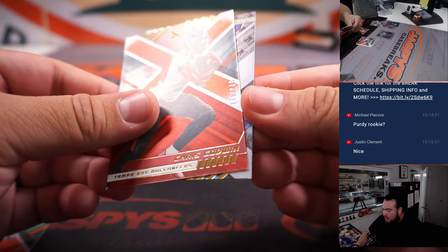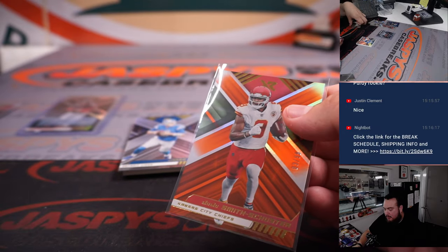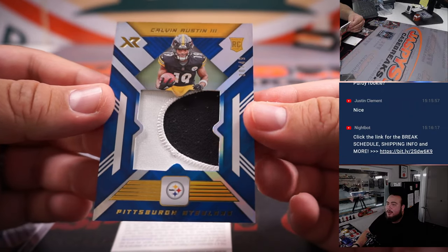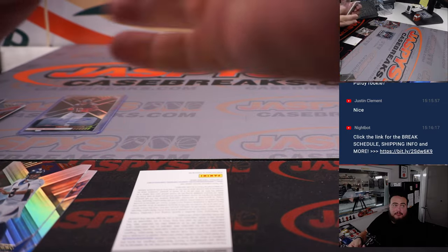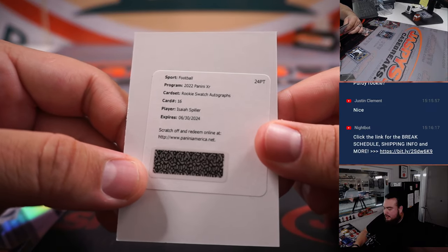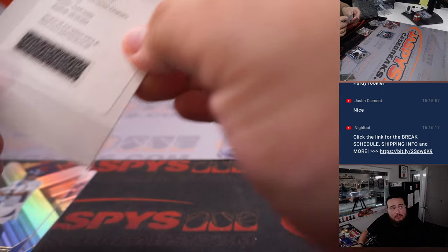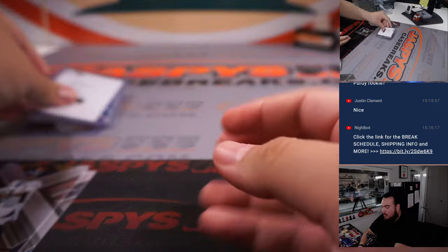JuJu Smith-Schuster numbered to 99, Chris Godwin numbered to 249 — that's a thick RPA right there. What if it's another shield like one-of-one or something? Oh, it's like the right colors too. Oh, it's Calvin Austin — it's a jumbo patch though. And then a Redemption — Isaiah Spiller Rookies Watch autograph, which I believe is Chargers. Not a bad box there, man, not bad at all.